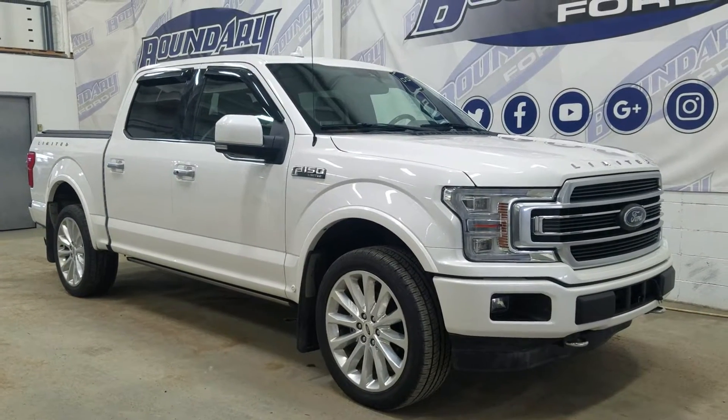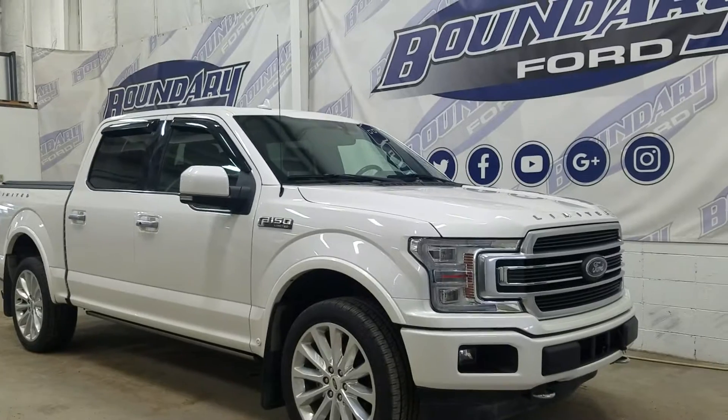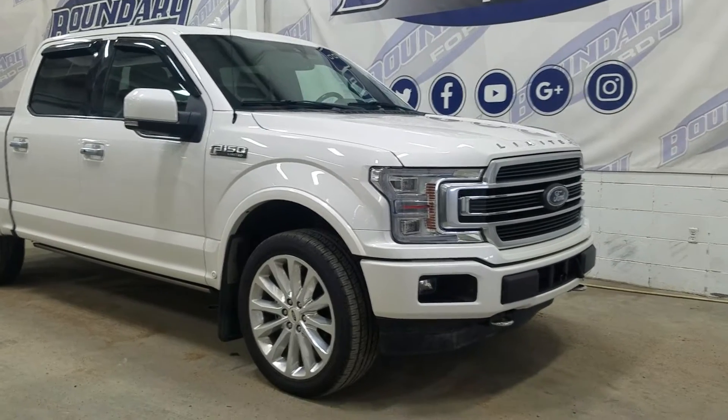We're located at 250 250th Avenue in Lloydminster, Border City. Today we're checking out this beautiful pre-owned 2018 Ford F-150 Limited. The exterior color is white, and under the hood we have a 3.5 liter V6 EcoBoost engine paired to a 10-speed automatic transmission.